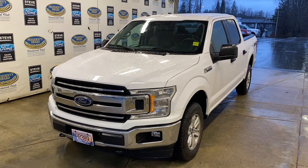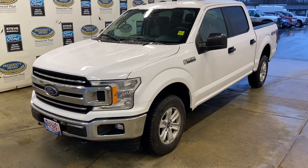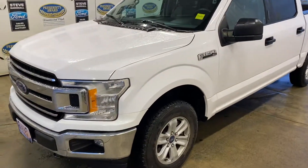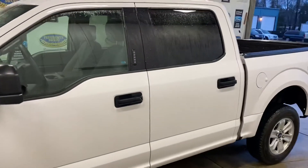We have a really nice 2018 F-150 XLT — a crew cab with a five and a half foot box. It's got the five litre V8 motor, so tons of power and torque: 395 horsepower, 400 pound-foot of torque, so perfect for towing. It does have a factory tow package and can actually tow up to 10,900 pounds.